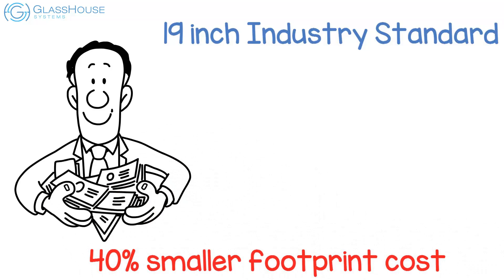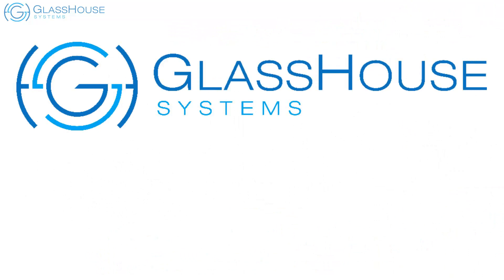Contact Glasshouse Systems, your mainframe experts for over two decades, to learn more about the new Z14 and all things Z.